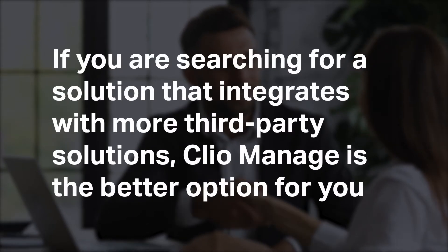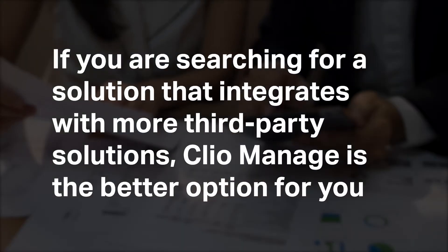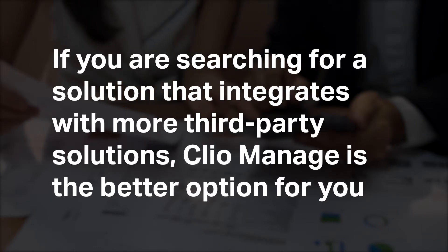If you are searching for a solution that integrates with more third-party solutions, Clio Manage is a better option for you.